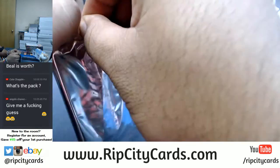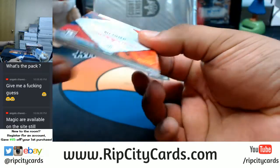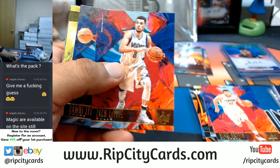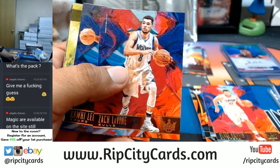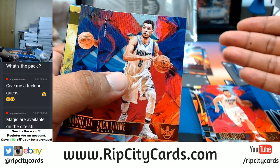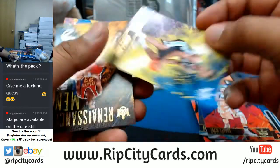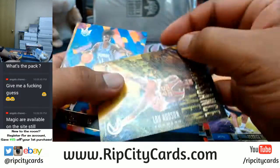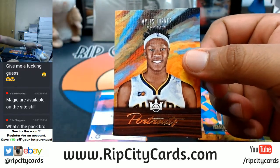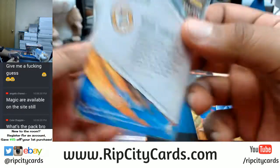Magic are available on the website too for $28 in a full case. Cole, I have no idea what you're asking me man - what are you talking about? What's the pack? No idea what you're talking about. If you're asking me what I'm doing, I'm doing Court Kings Basketball, I'm on the fourth box on an eBay break - case break number three for eBay. But again, no idea what you're talking about, Cole. Hit your boy with a complete sentence, finish that thought. Put a little more detail on there so I can give you a better response. Miles Turner of the Pacers, number 2175.